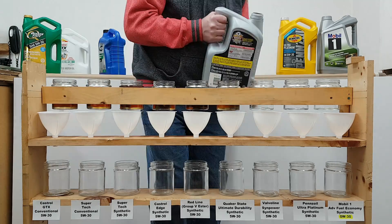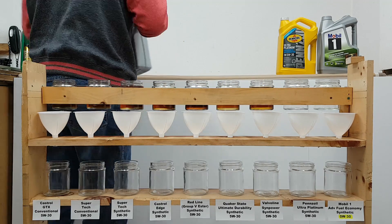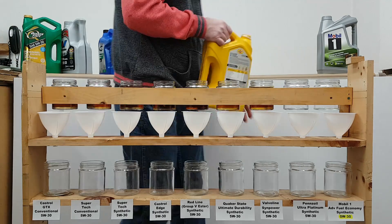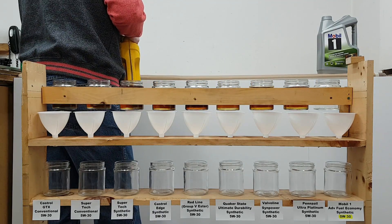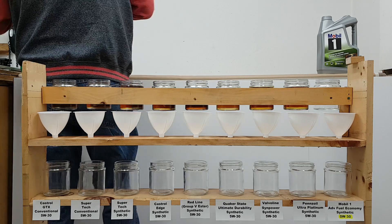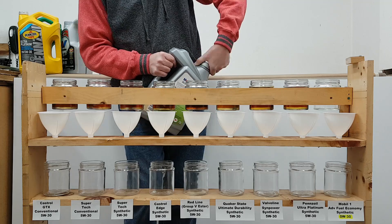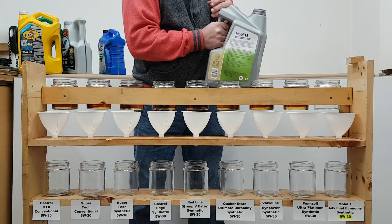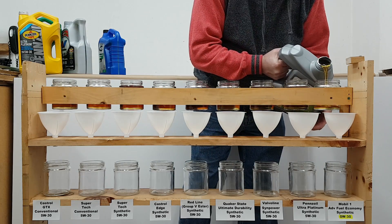For those who haven't seen the first video, here is the order of oils from fastest to slowest flowing. Number 1 was a tie between Pennzoil Platinum and Pennzoil Ultra Platinum. Number 2 was AMSOIL Signature Series. Number 3 was a tie between Mobile One and Mobile One Extended Performance. Number 4 was the Motormaster Formula One. Number 5 was basically a three-way tie between Castrol Edge, Castrol Edge Extended Performance, and Royal Purple.